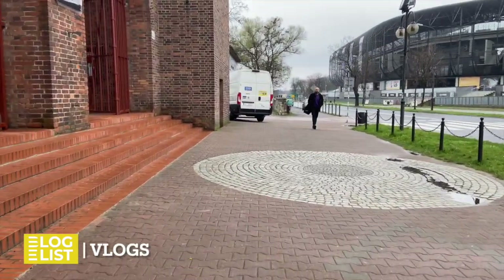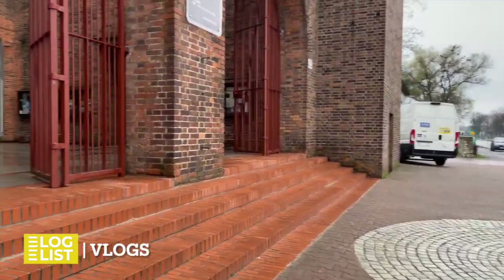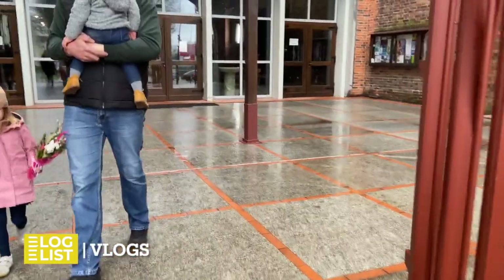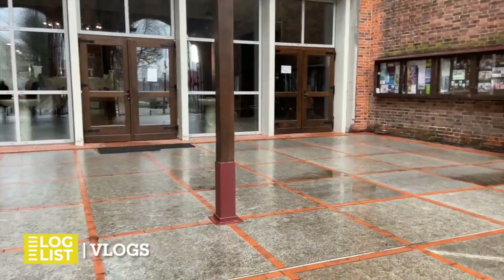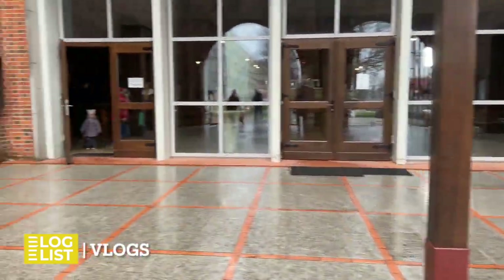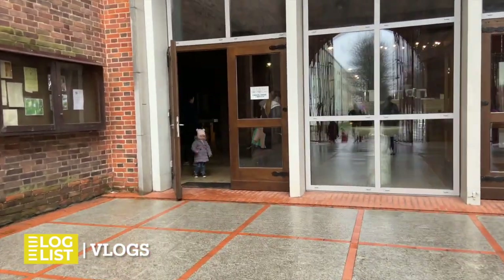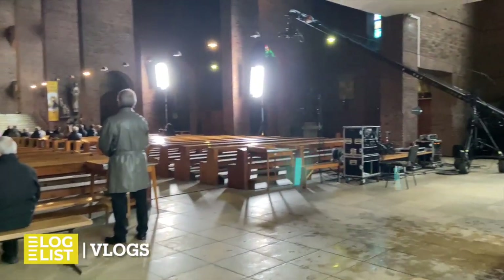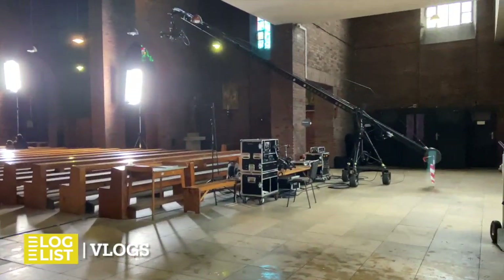We'll go inside now. We have about 45 minutes before the start. We can prepare our recordings and not disturb the crew. Holy Mass will start at 1pm, and the crew has been here since about 8am. On the right we see the jib camera, which will play a very important role.